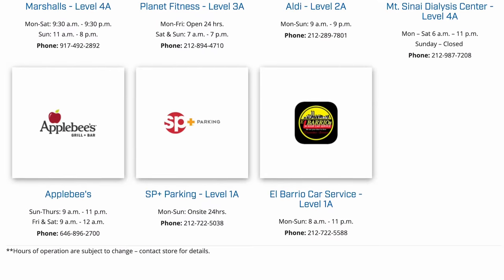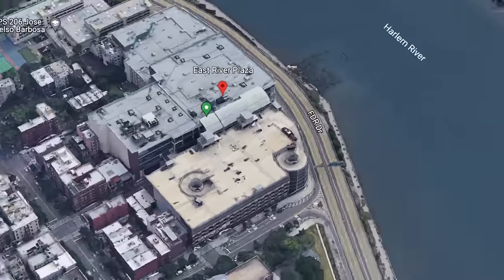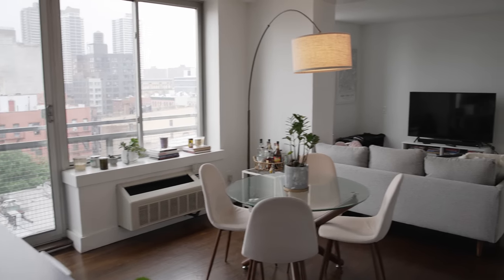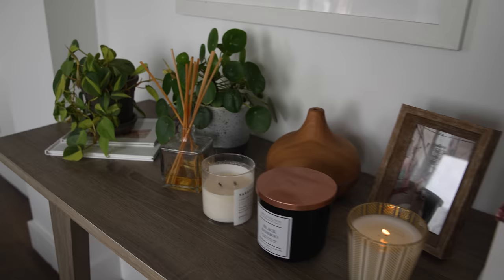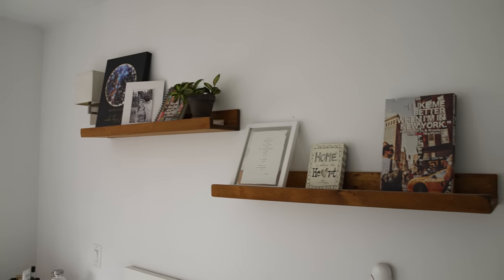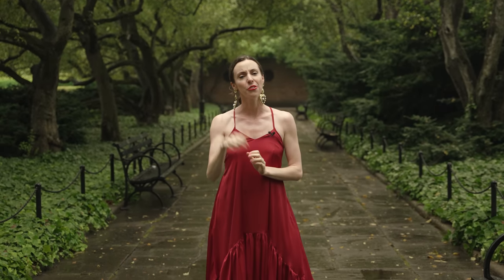Another spot is East River Plaza, which has a Costco — probably the only Manhattan location — and a huge Target store, likely the biggest on the island. Thanks for joining in East Harlem! If you liked this video, give it a like, subscribe, and see you next time.